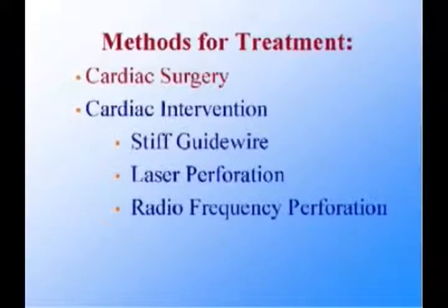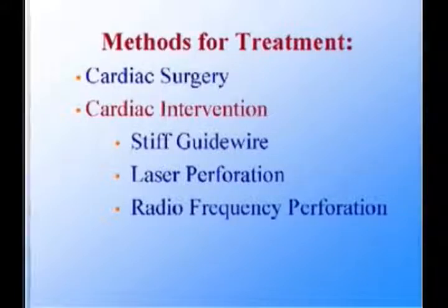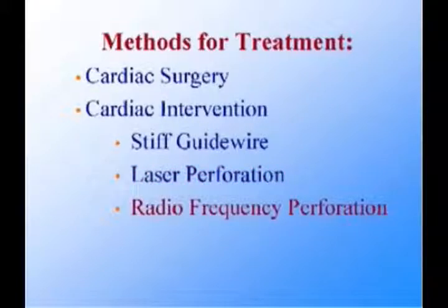Methods for treatment of pulmonary valve atresia with intact ventricular septum include cardiac surgery, transcatheter perforation of the atretic valve using a stiff wire, perforation using a laser guide wire, and more recently perforation using a radiofrequency guide wire followed by balloon dilatation of the valve.